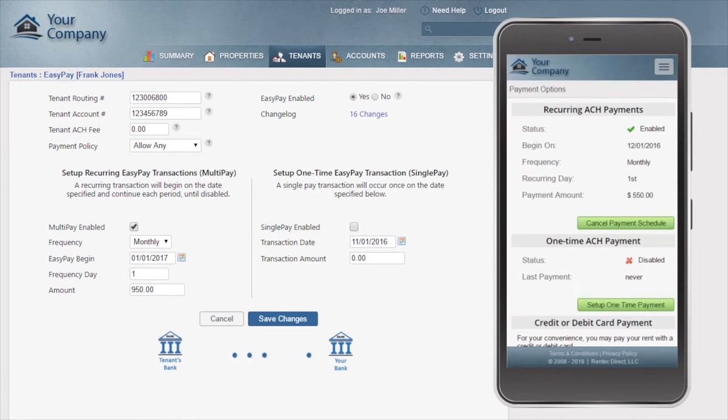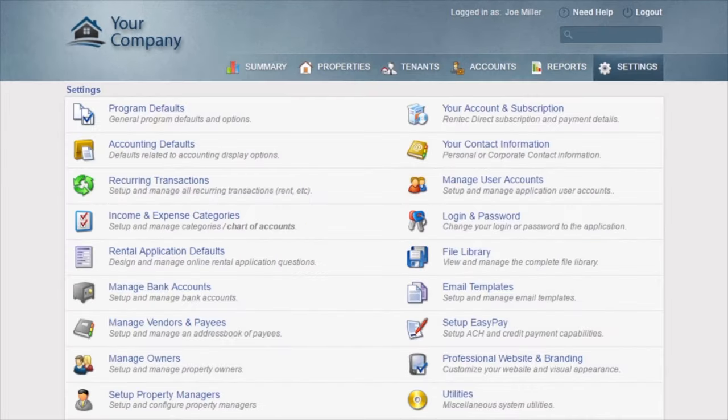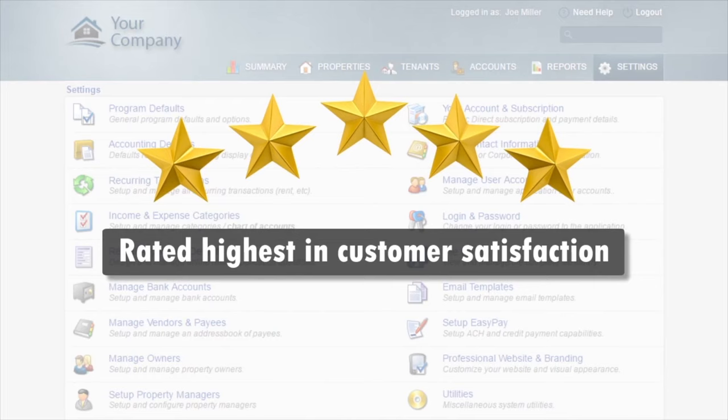Your tenants can even log in and make payments with their web browser or their phone. All this comes backed by the highest rated customer support team in the industry.